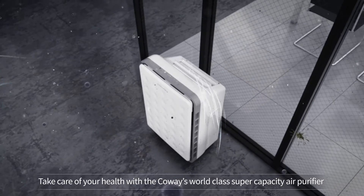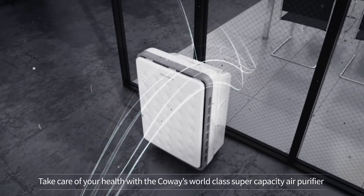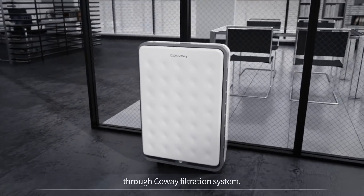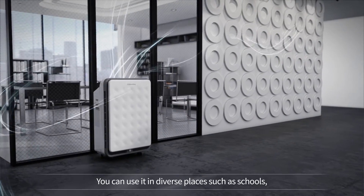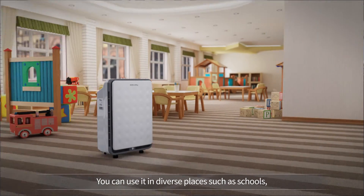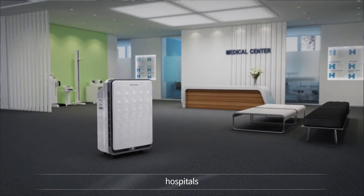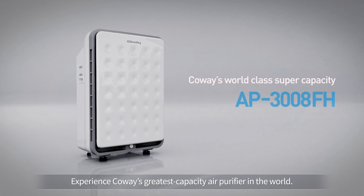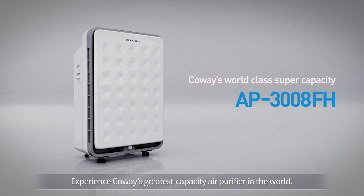Take care of your health with Koei's world-class supercapacity air purifier through the Koei filtration system. You can use it in diverse places such as schools, hospitals, and cafes. Experience Koei's greatest capacity air purifier in the world.